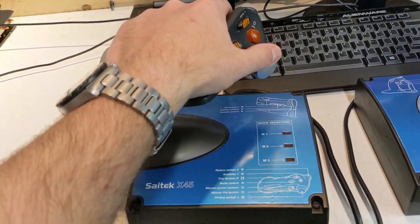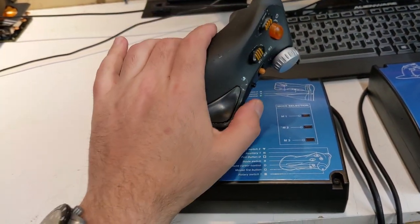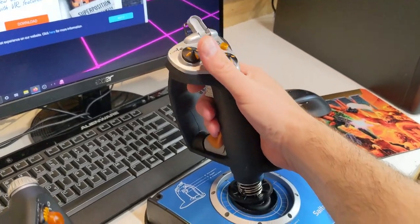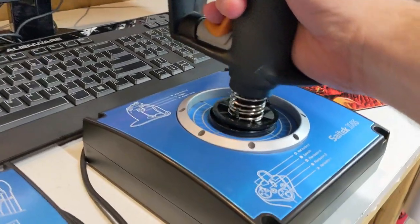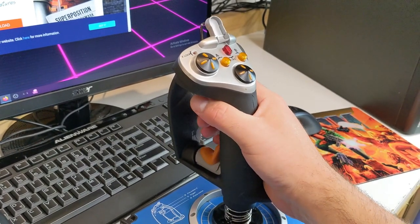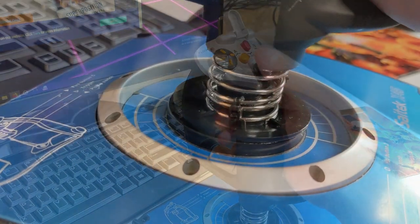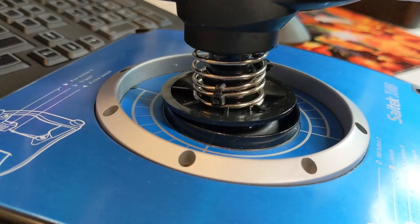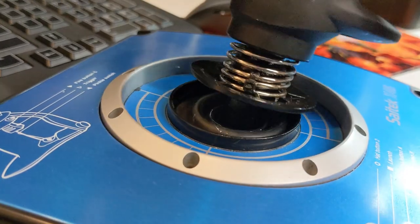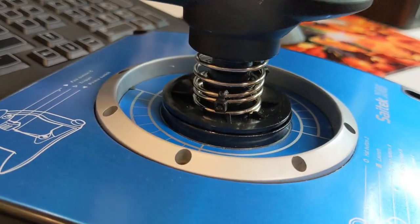Then I picked up an old Saitek X45 throttle and stick combo from eBay for $45. I really wanted to like this stick, as the throttle was excellent and the layout and button distribution would work fine for even complicated modules like the FA-18, F-16, and Mirage 2000. However, the insanely bad tension spring collet design made this thing a staging mess, even after I pulled it apart, cleaned and re-greased it, and modified the spring tension using zip ties. I'm not going to give up on this stick, but I think that will be a topic for another video.